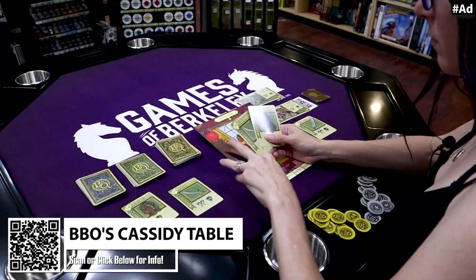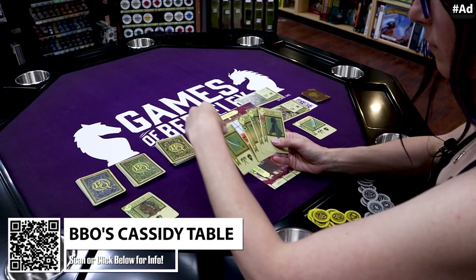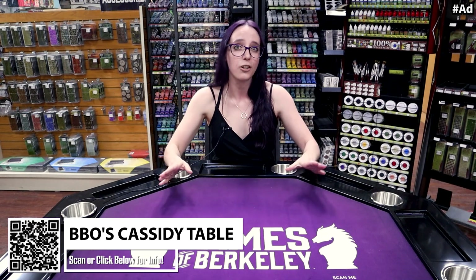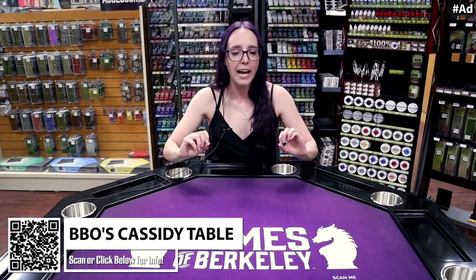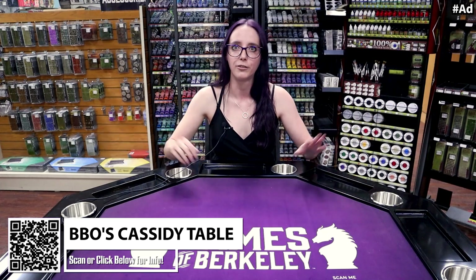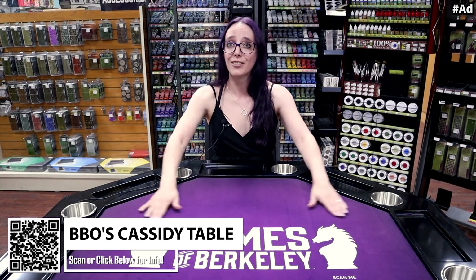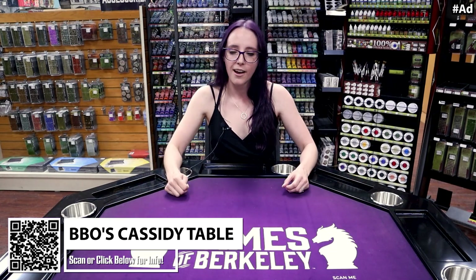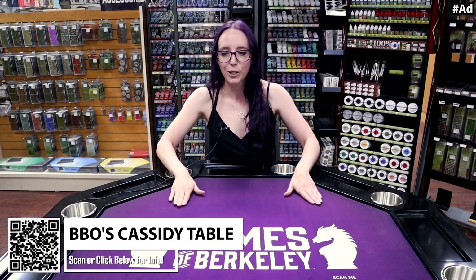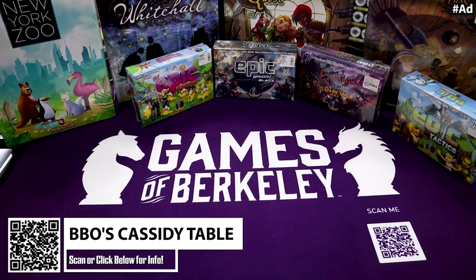No longer do you have to struggle on a plastic table where tokens are sliding around or you can't pick up a card — that doesn't happen anymore. This surface makes it super easy to pick up. Plus, rolling dice on it: not as loud, they don't go as far, and they're not going to fly off the table as much. And you can customize this surface — I got the Games at Berkeley logo printed on ours so that we can have some really cool photos later on.